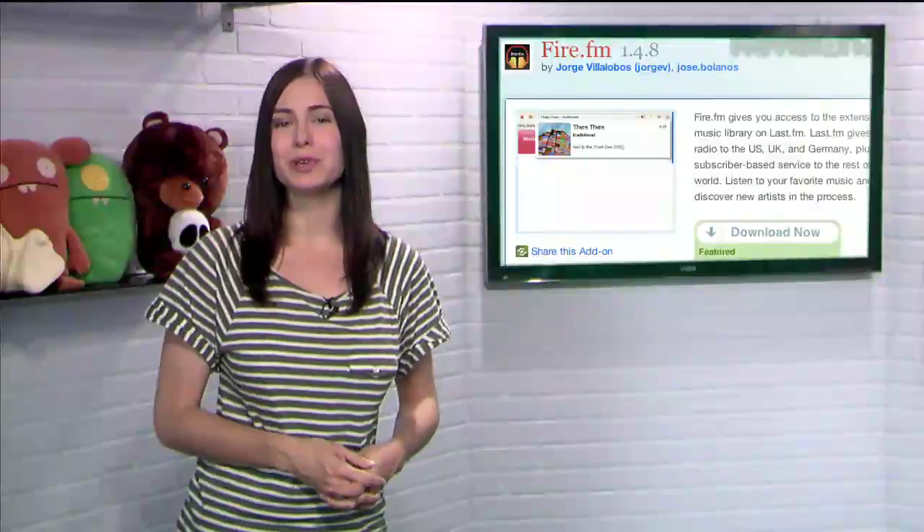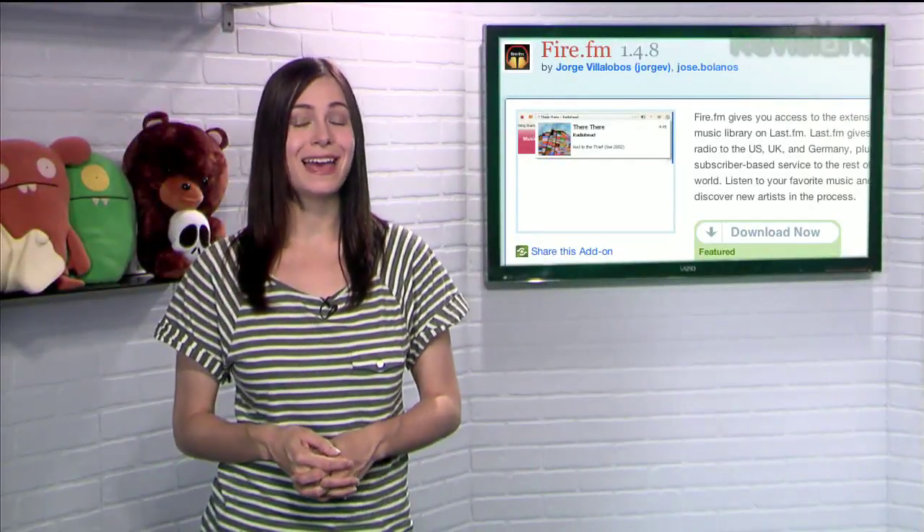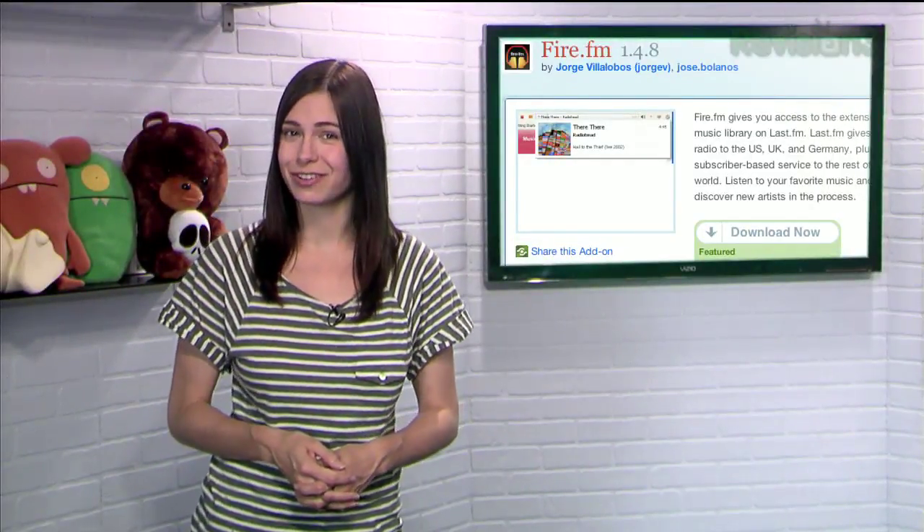So if you're looking for a new source for streaming music, give Last.fm a try, and make it even easier with Fire.fm.